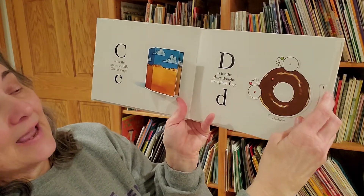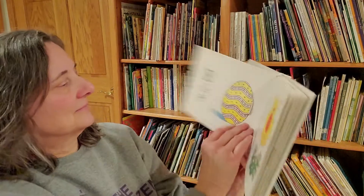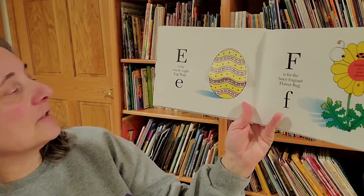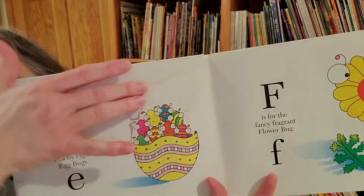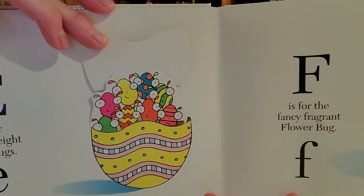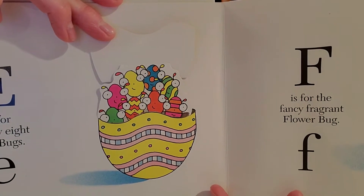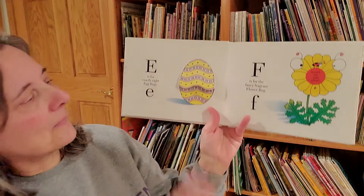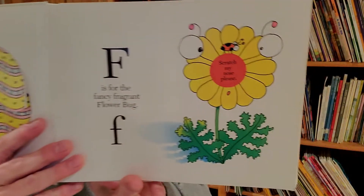And last but not least, dunkable. E is for exactly eight egg bugs. Can you count them? F is for the fancy fragrant flower bug.